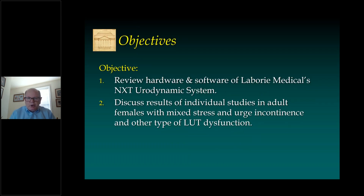The objectives for this are going to be to review the hardware and software of Laboree Medical's new NXT system, and I'm going to give you some individual studies in adult females with mixed stress and urge incontinence, just to show you an example of how the data look and what I think are some of the strengths of the system in some areas that are undergoing additional development.